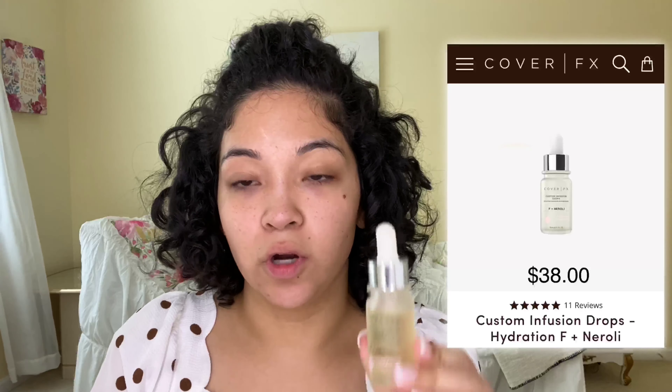Today is Labor Day. My sister just got married, so the videos coming out were previously recorded from last week but I didn't get a chance to get them up. I'm gonna go in with the Cover FX custom infused drops. I got this at Marshall's for ten dollars a little while ago and I enjoy it.